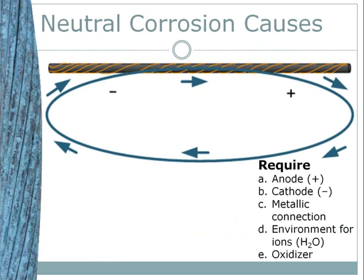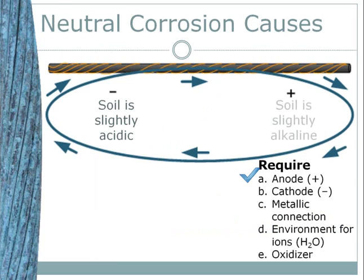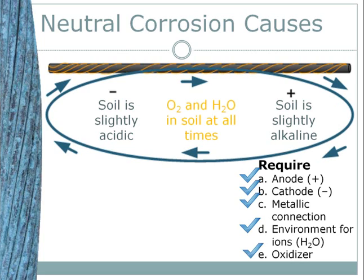Imagine for a thought experiment that you have shiny new neutrals freshly buried. The soil on the left is slightly acidic and the soil on the right is slightly alkaline. The difference in hydrogen ion availability establishes a potential difference — an anode and a cathode. There is a metallic connection between the anode and the cathode — it's the brand new neutral, so we've met requirement C. The soil is wet, which facilitates the transport of ions through the soil — requirement D. But the soil is not so wet that it's anaerobic; there is some oxygen present. If the potential difference between the anode and the cathode is greater than the electrochemical threshold for the oxidation of copper, corrosion will begin. The rate of corrosion is determined by the flow of electrons I, where I equals voltage E between the anode and the cathode divided by R — the resistance of the loop. This is Ohm's law.